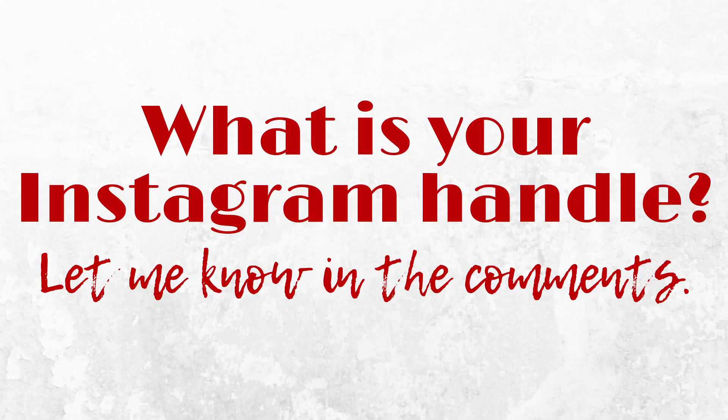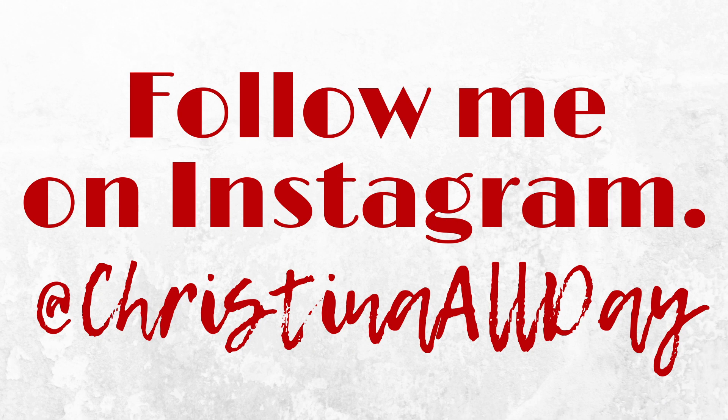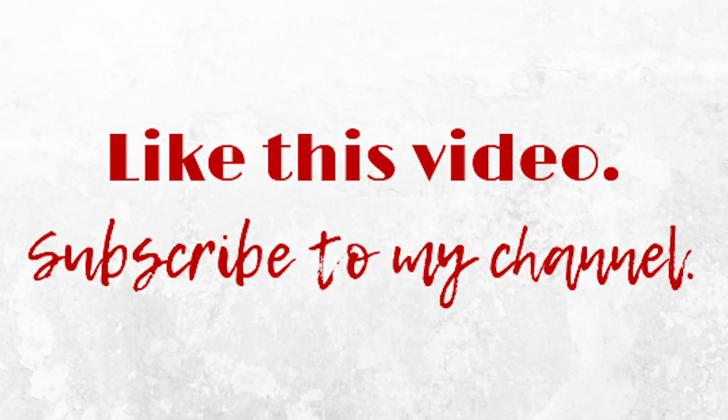And we can't get those numbers if we don't see what you're posting on Instagram. So make sure you let me know where you are on Instagram in the comments. I am at Christina all day. Make sure you follow me on Instagram, leave your Instagram handle in the comments below, and don't forget to subscribe to this YouTube channel. I'll be posting videos just like this one every single Thursday, so if you like what you see, make sure you give me a thumbs up and subscribe to the channel, and I will see you next week.